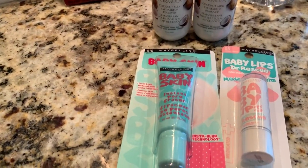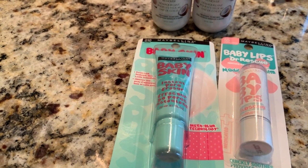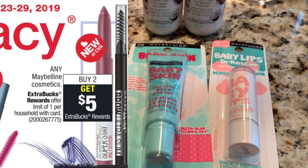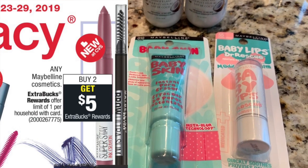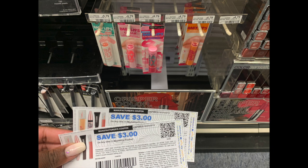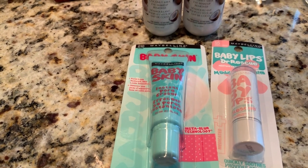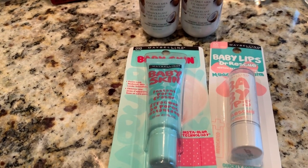I feel like I have been doing this Maybelline deal for the past three weeks, so you guys probably already know the breakdown. But this week they were buy two and get a $5 Extra Care Buck. I had two $3 off one internet printable coupons. The Baby Lips is the best item to get — they were $4.79 in my store, so you'd pay $1.79 for each one, but then get back the equivalent of $2.50 back in Extra Care Bucks for each one, making them an awesome moneymaker.